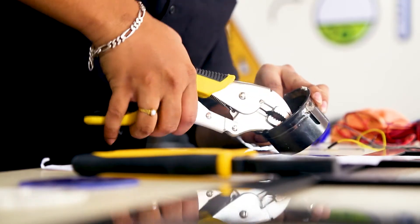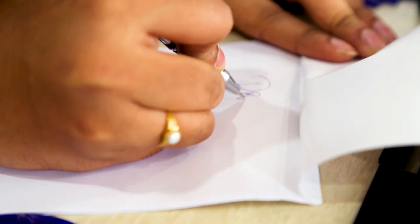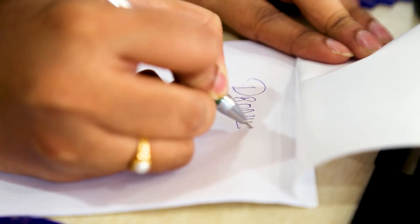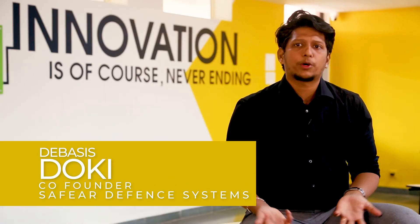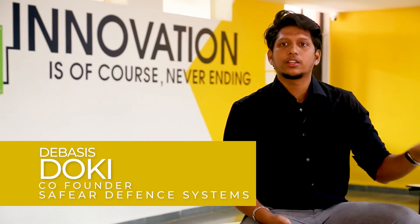My name is Devashish Doki and we are working on a startup called Drone Isle. It's basically a combination of two things — a drone and a missile. We were trying to make it at home and it was not possible. But when we used the equipment and the materials they provided, that is honestly where we got the idea again, and it gave us the confidence to go ahead with the product.